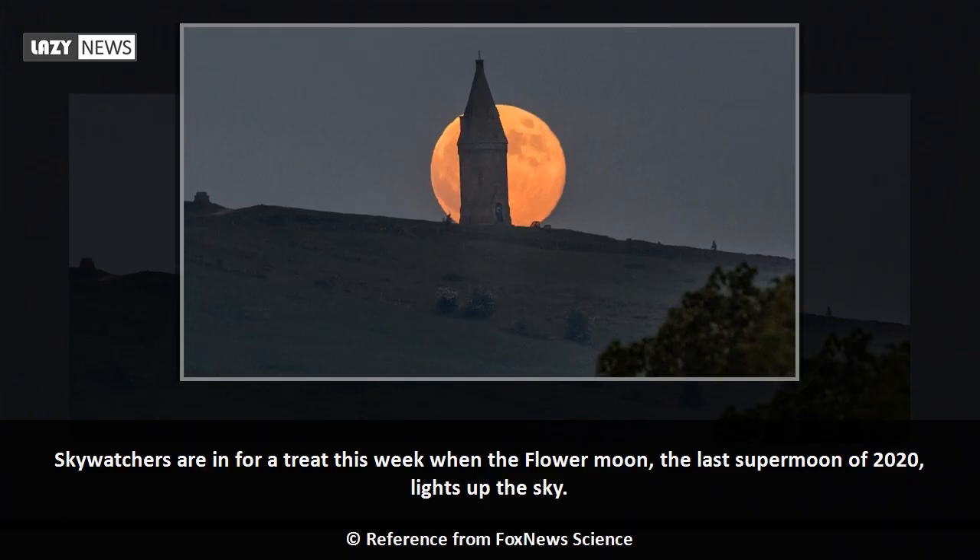Skywatchers are in for a treat this week when the flower moon, the last supermoon of 2020, lights up the sky.